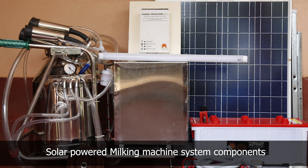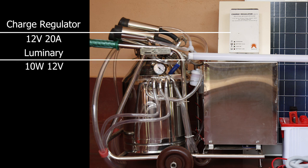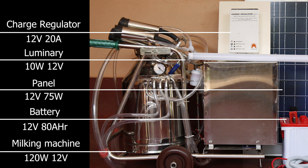Solar powered milking machine system components: Charge regulator, 12 volt 20 ampere. Luminary, 10 watt 12 volt. Panel, 12 volt 75 watt. Battery, 12 volt 80 ampere hour. Milking machine, 120 watt 12 volt.